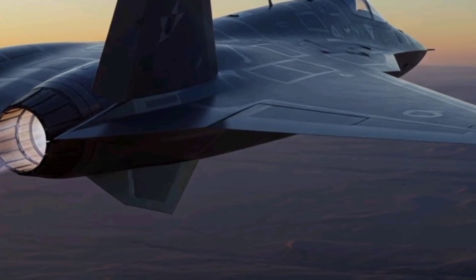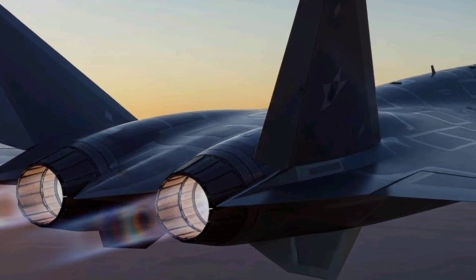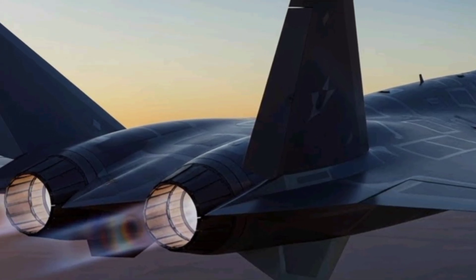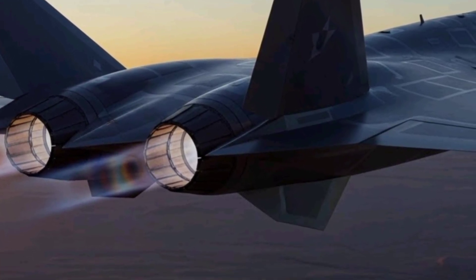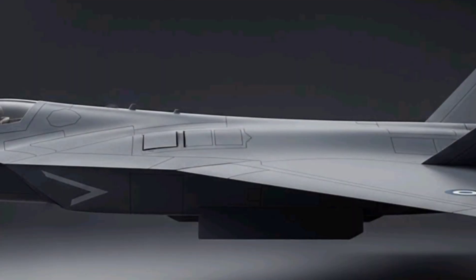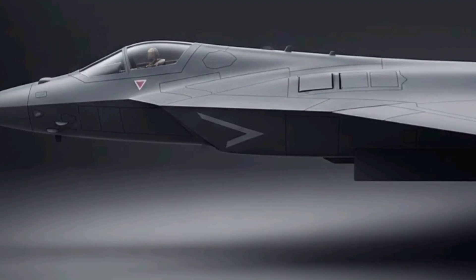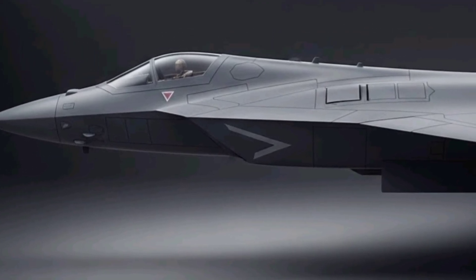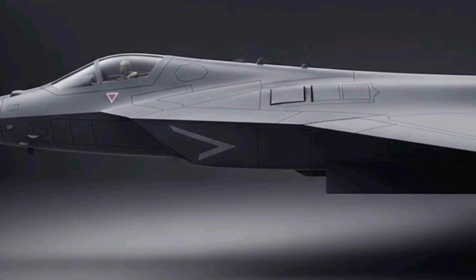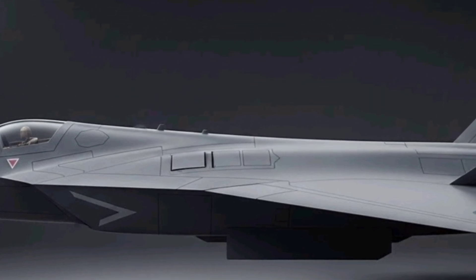Its sleek, angular fuselage and carefully sculpted surfaces are specifically engineered to minimize radar cross-section, making the aircraft exceptionally difficult to detect even with modern radar networks. The jet's exterior features a matte dark gray coating with radar-absorbing properties, giving it a distinctively menacing appearance while maintaining stealth capabilities across multiple frequency bands. Every curve and edge of the Mamba's design is meticulously crafted to reduce infrared and acoustic signatures, ensuring the aircraft remains nearly invisible to both ground-based and airborne detection systems.